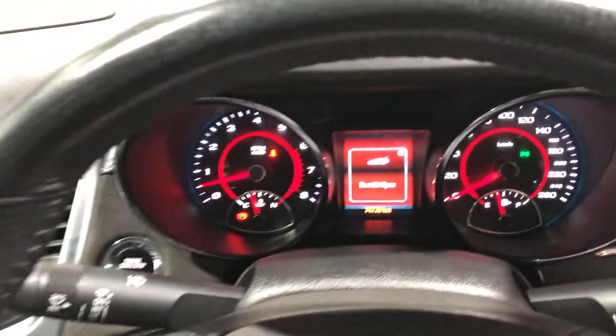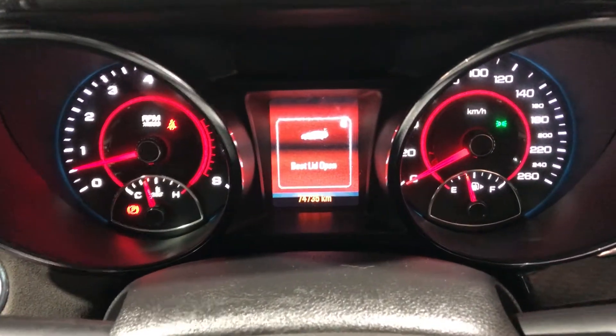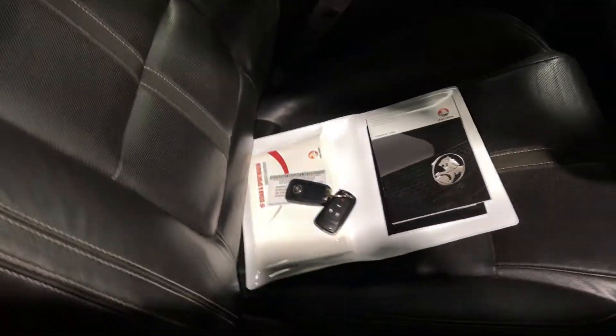This car has a low 74,000km on the clock. It's also push button start and comes with two sets of keys and a full set of books.